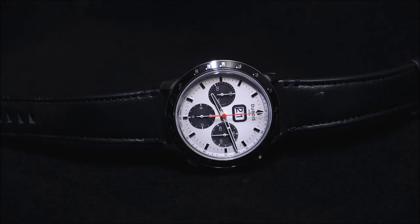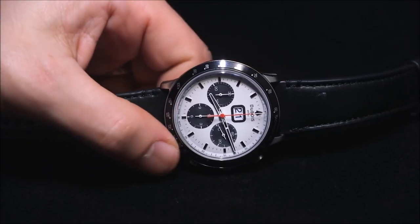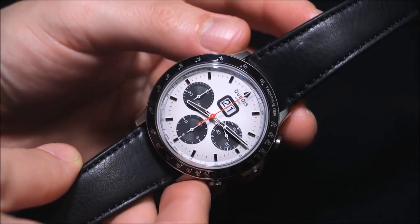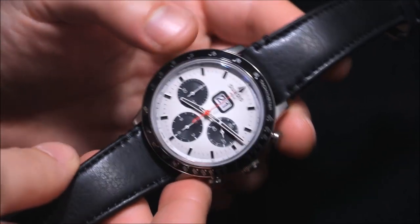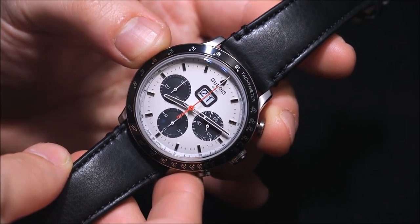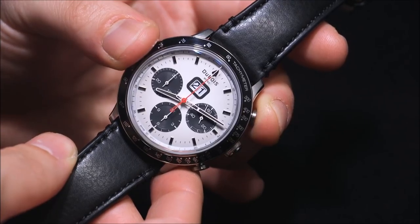As a big fan of white dialed sports watches, I'm happy to review this limited edition of 33 pieces — the Dubois Depraz DFB005-02. It's an interesting boutique Swiss watch brand. They claim to be one of the oldest, possibly the oldest, watch manufacturer in Switzerland, even though they just sort of came back recently — I think five years ago or maybe a little longer.